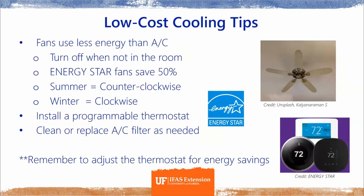Now for some low-cost energy savings tips. For cooling, fans are a good choice because they use less energy than air conditioning — but turn them off when you're not in the room, since fans cool people, not rooms. Energy Star fans save 50% more energy than other fans. Many fans have switches on their bases that change the direction the blades spin: counterclockwise in summer, and clockwise in winter — clockwise pulls cold air up and pushes warmer air down toward you.